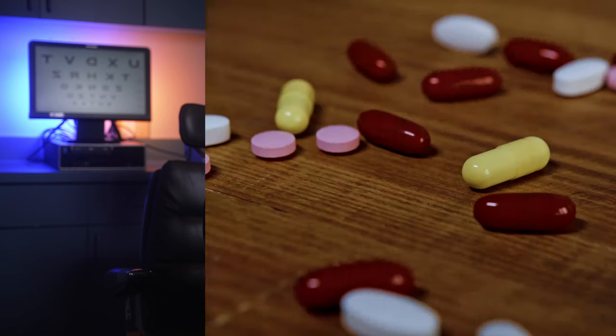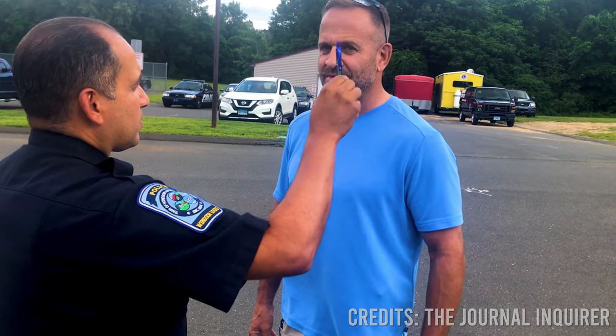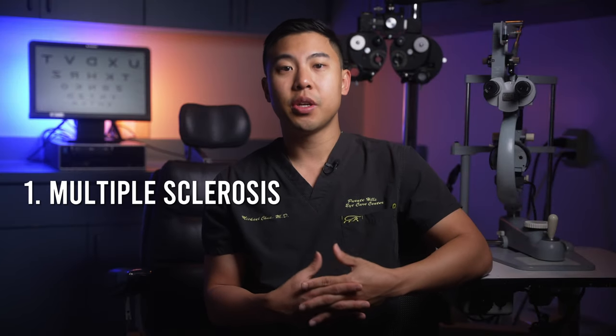Another common cause for nystagmus in adults are medications or drugs. Certain medications like seizure medications or anti-epileptics can cause nystagmus, but alcohol can cause it too. In fact, checking for horizontal nystagmus is one of the common tests performed during field sobriety tests by police officers when determining if someone is under the influence of alcohol. Other neurological conditions like multiple sclerosis, stroke, or head trauma can also cause nystagmus, and these are things we need to consider and rule out when evaluating a patient.